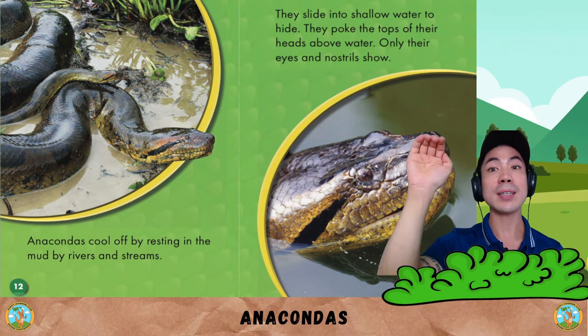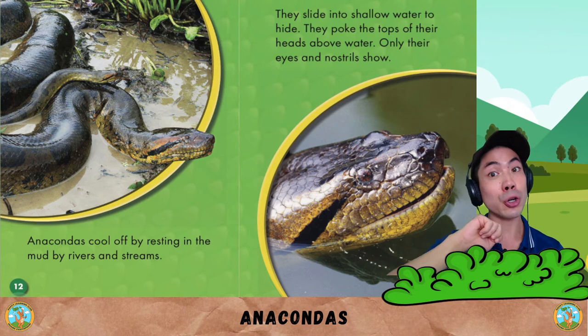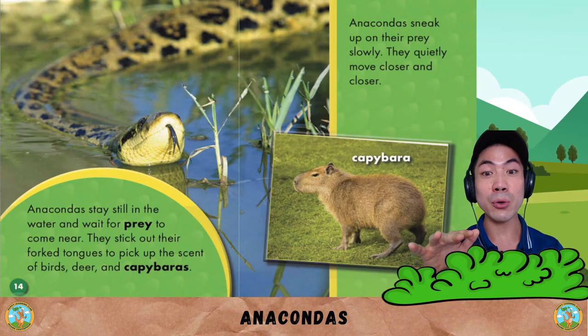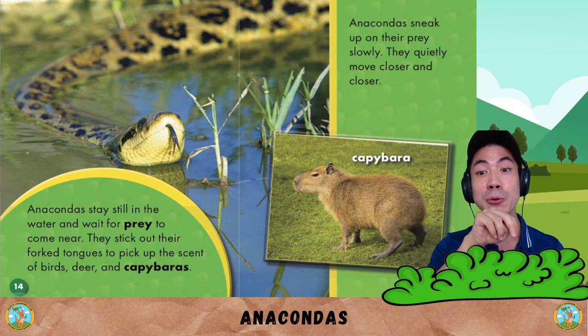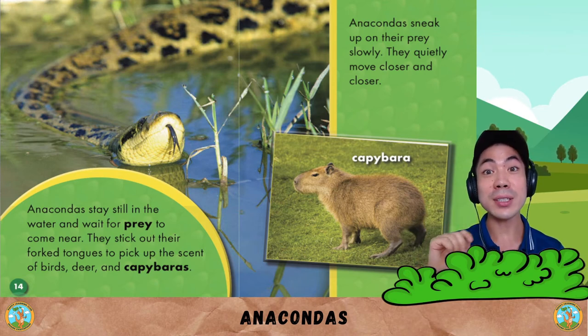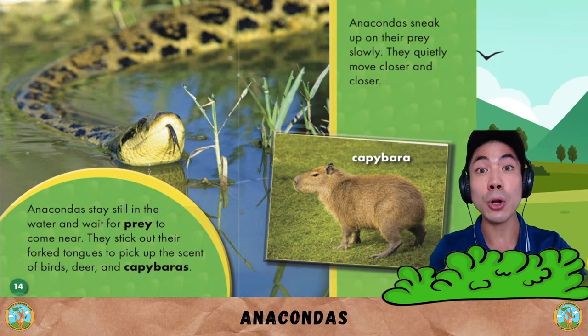They poke the tops of their heads above water — only their eyes and nostrils show. Anacondas stay still in the water and wait for prey to come near. They stick out their forked tongues to pick up the scent of birds, deer, and capybaras. Anacondas sneak up on their prey slowly, quietly moving closer and closer.